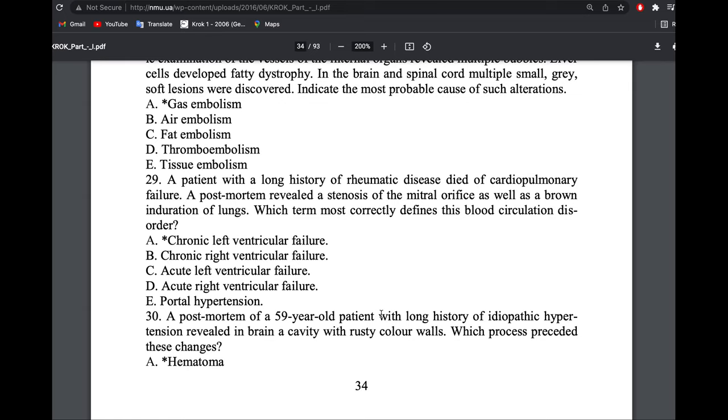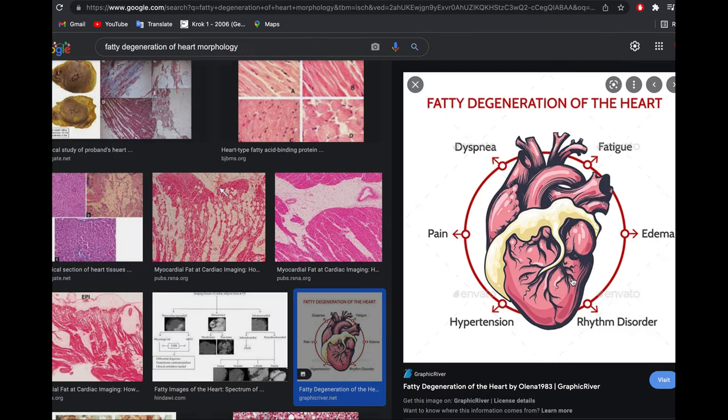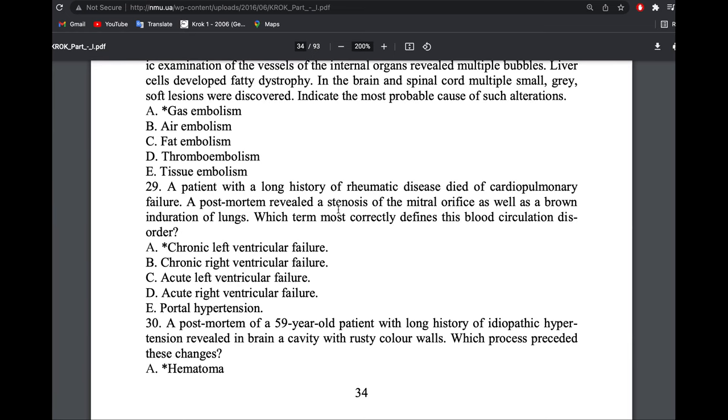A patient with long history of rheumatic disease died of cardiopulmonary failure. Post-mortem revealed stenosis of the mitral orifice and brown induration of the lung. The question asks which term describes this. Here there is no mention of liver or spleen changes, so the answer is chronic left ventricular failure. The mitral valve is between the left atrium and left ventricle. If stenosis occurs, blood cannot enter the left ventricle and backs up into pulmonary veins and pulmonary arteries — causing chronic left ventricular failure with brown induration.